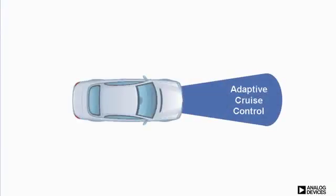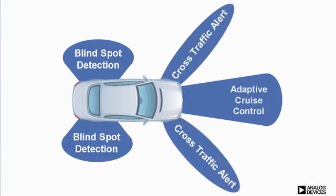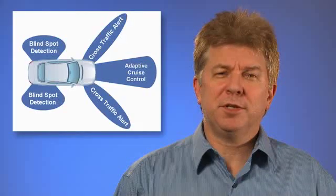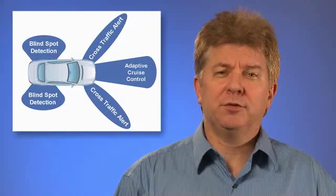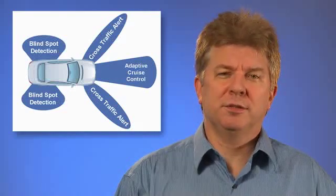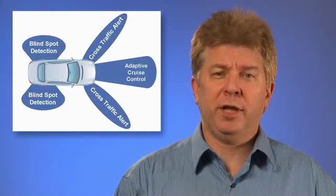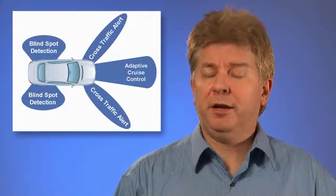In the area of advanced driver assistance, systems enabled by radar technology are becoming more prevalent. Adaptive cruise control, blind spot detection, and cross-traffic alert are all systems available today that can alert or assist the driver. However, in some cases, these systems can actually intervene and take control of the vehicle to safely avoid hazardous situations. And now, for the first time, mid- and low-end models will have these state-of-the-art features at an affordable price.